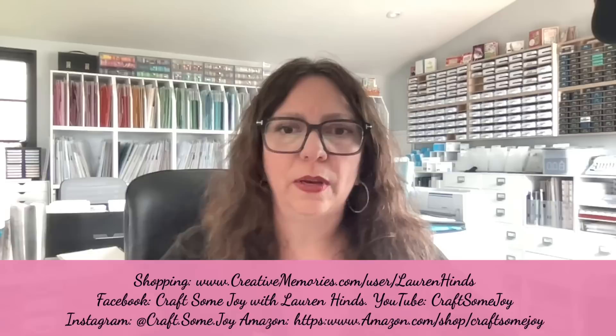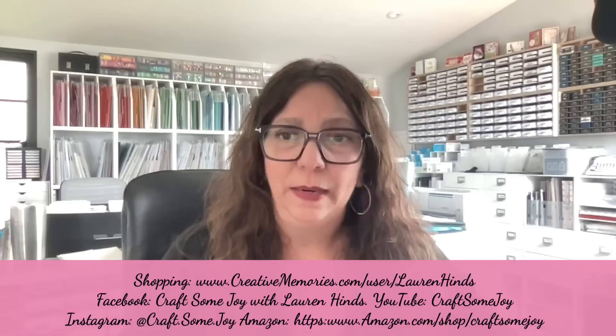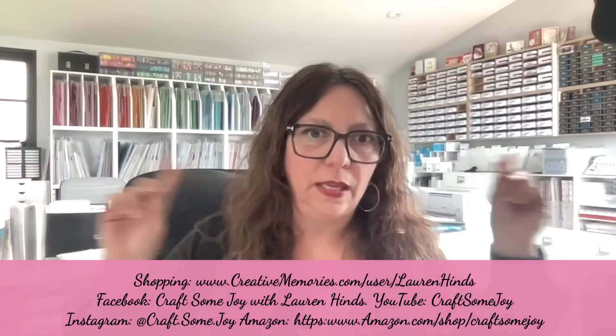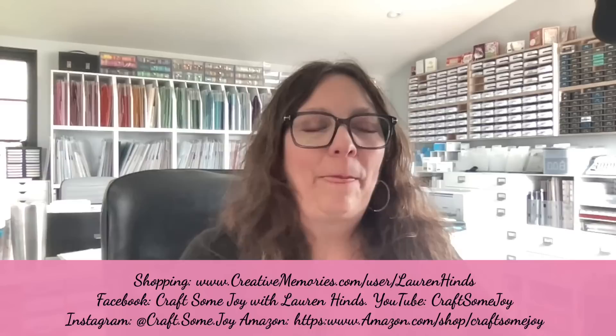If you're new here, welcome! These are the places you can find me. I'm going to be talking about some CM organizers that I use over and over, which go with these little folders. You can also find me on Facebook, Instagram, and a lot of things you see around my craft room are linked on my Amazon page — that link is in the description below for YouTube or above the post for Facebook.